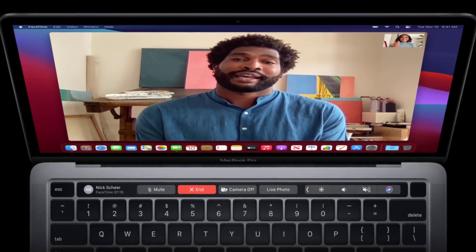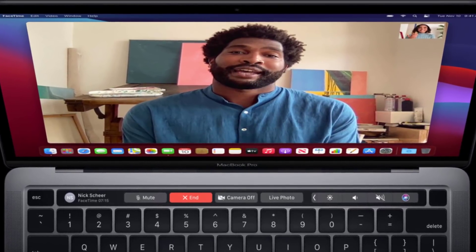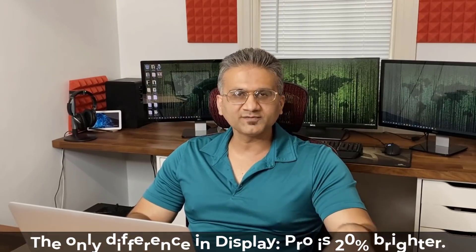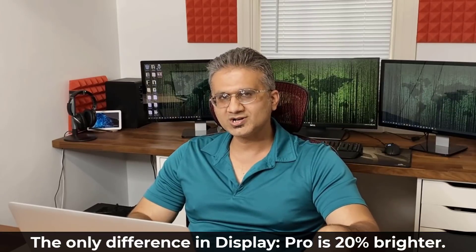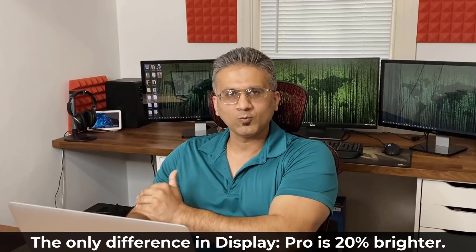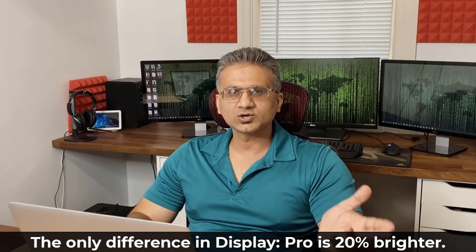The MacBook Pro has the touch bar and touch ID, while the MacBook Air only has touch ID — no touch bar. On the display, both laptops share the same size, overall quality, technology, and color accuracy. The MacBook Air M1 has 400 nits of peak brightness while the MacBook Pro M1 has 500 nits. Both have the same 720p FaceTime HD camera on the front, and it's unclear why Apple hasn't upgraded these to at least 1080p.